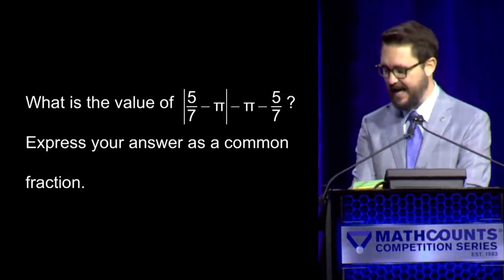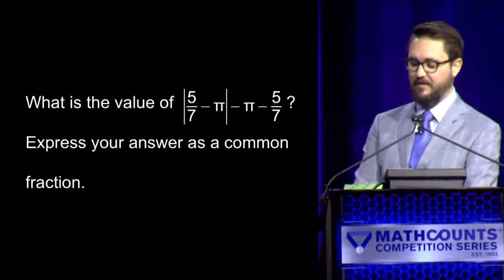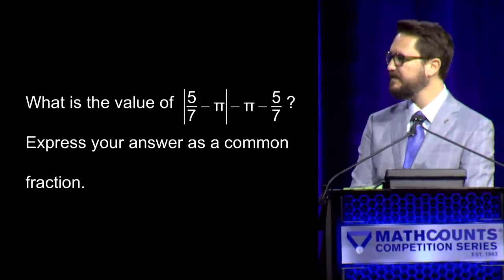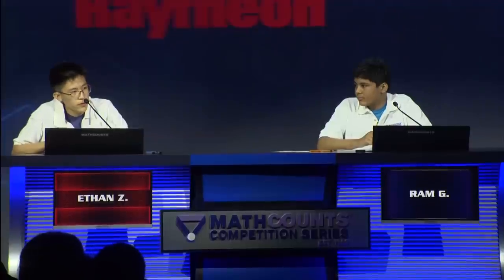Here is your first sudden victory question. What is the value of the absolute value of the quantity five-sevenths minus pi, minus pi, minus five-sevenths? Express your answer as a common fraction. — Yes, Rom. — Negative five-sevenths. — Incorrect. — Yes, Ethan. — Negative 10 over 7. — Negative 10 over 7 is correct. That was incredibly intense. I'm sweating.